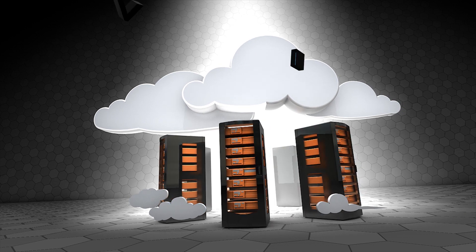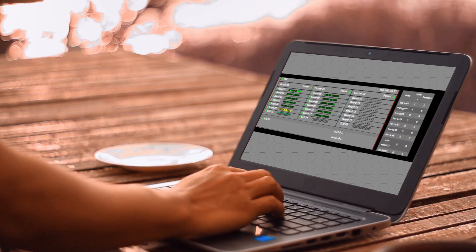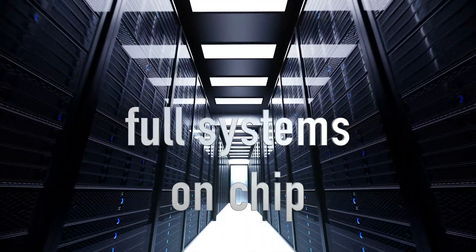And by moving it to the data center, we made verification accessible remotely — yes, even from here. Get data center class emulation scalability from IP blocks to full systems on chip.